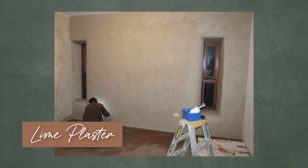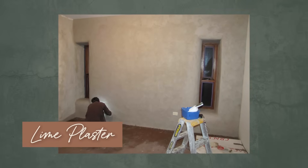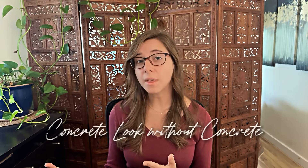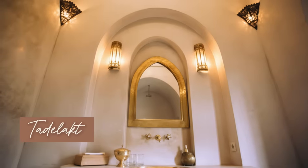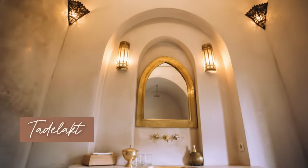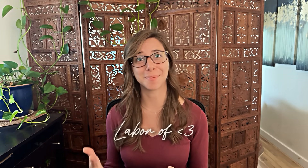Instead, make sure to use vapor-permeable finishes like lime plasters. Lime-based plasters are quite versatile — you can use them inside or outside depending on the formula — and they can give you that concrete look without the actual concrete. They do require maintenance over time, which is a trade-off. There are systems like Tadilac, a Moroccan plaster technique, that can enhance water resistance, but they are often more labor intensive.